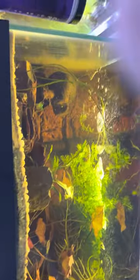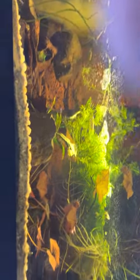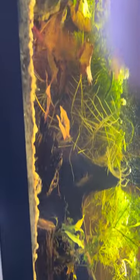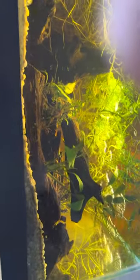Next to here I have the dinosaur bichirs tank. I was cleaning the tank yesterday so they're all hiding today. There are two dinosaur bichirs and two rope fish.